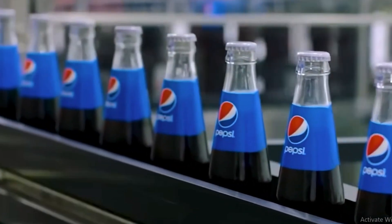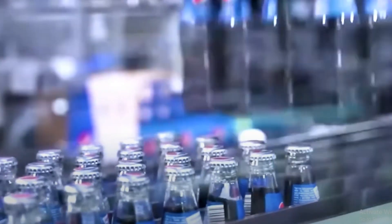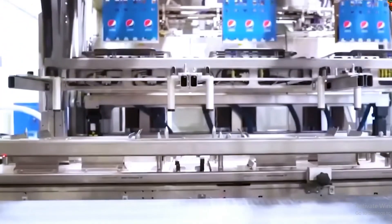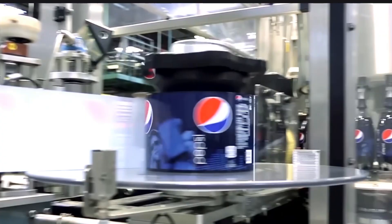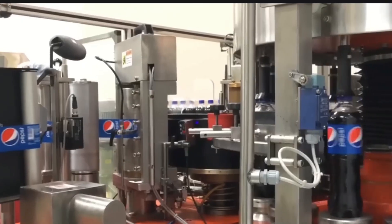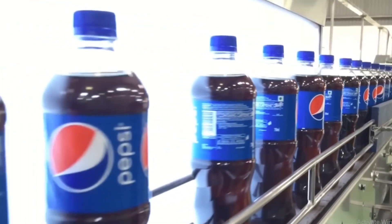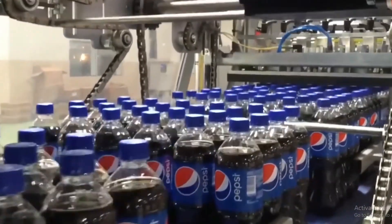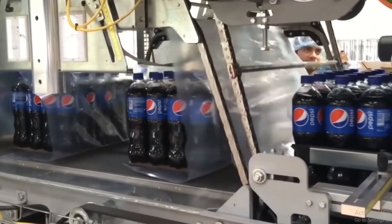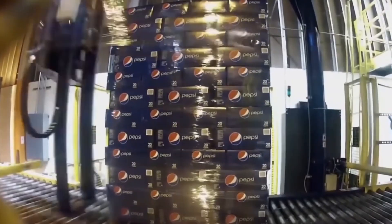Once the bottles pass inspection, it's time for packaging and distribution. Labeling machines work like tattoo artists, ensuring each bottle proudly displays its identity — a crooked label or smudge could damage the brand's reputation. Shrinkwrap secures bottles into bundles, protecting them for their journey, and these bundles are loaded onto pallets ready for transport.